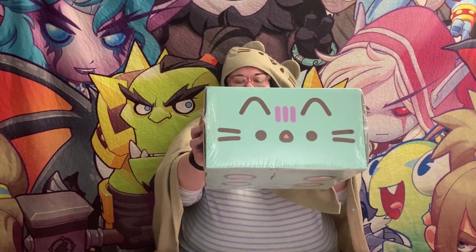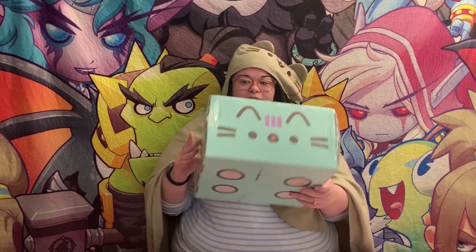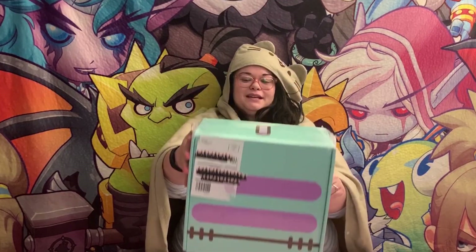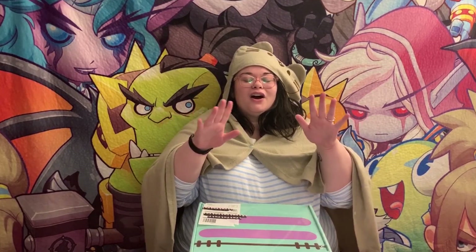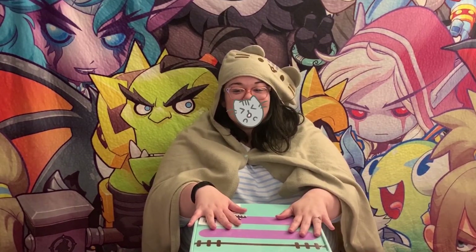Hey everyone, welcome back to my channel! Today we're going to be opening a holy heavy Pusheen box — it is heavy. I'm super excited, this is the October Halloween box. Not sure if it's supposed to be Frankenstein or zombie but it's super cute. I did have one item spoiled for me, kind of sad about that. Also I hope you guys like my outfit — repping all the Pusheen gear. Let's just open this box!